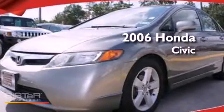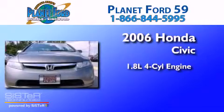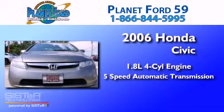This is a 2006 Honda Civic. It has a 1.8-liter four-cylinder engine and a five-speed automatic transmission.